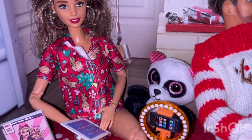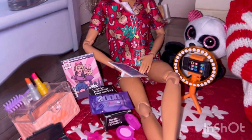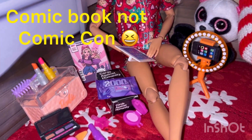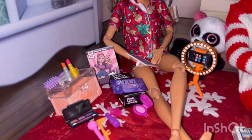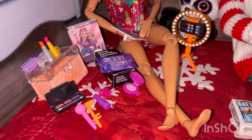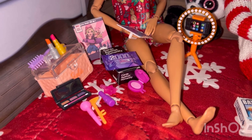She loves plushies, so she got a panda plush. She got a Comic-Con set and some board games — she likes to play with her friends in college. And she got some makeup and a hairbrush.